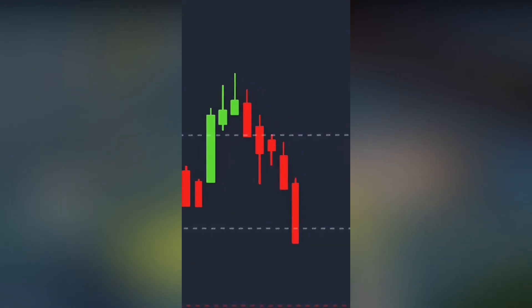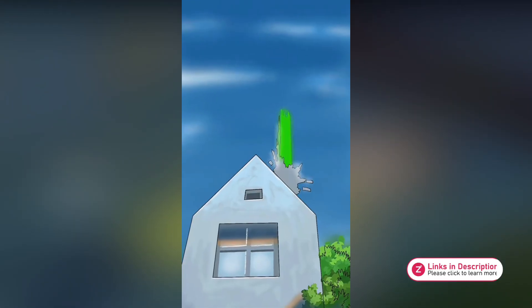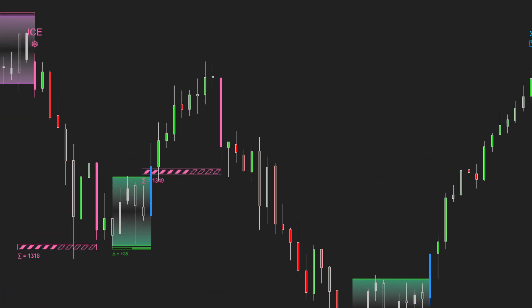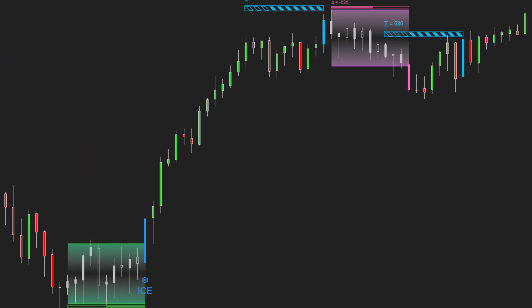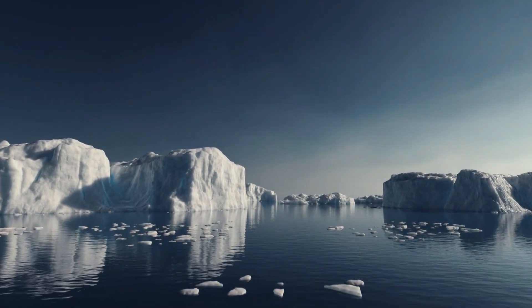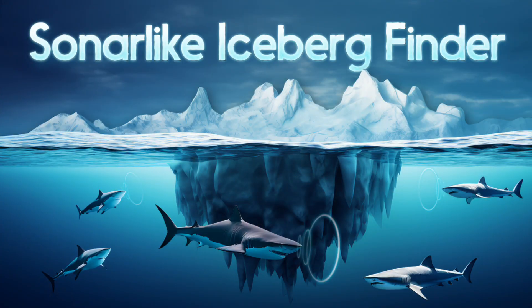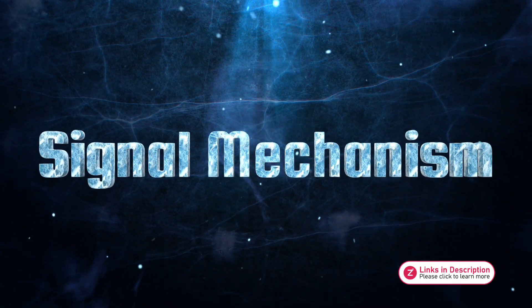What will actually help you trade with confidence and consistency so your results look like this? Today, we're going to take a closer look at a powerful new indicator — a tool that helps you detect market traps created by smart money or big players. This indicator is built upon the concept of iceberg orders. In this video, we'll break it down clearly so you can truly understand how to apply it in your trading. Now let's dive straight into how this indicator generates its signals.